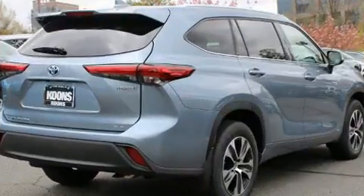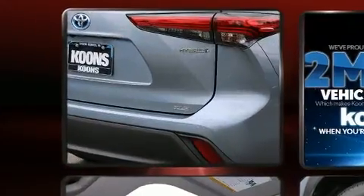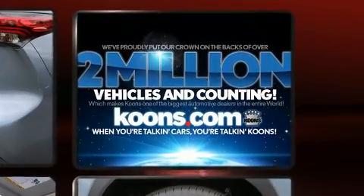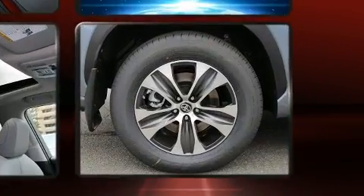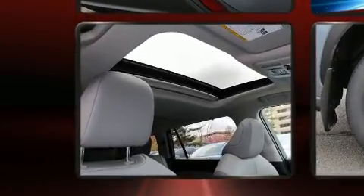It's equipped with tons of terrific amenities but it won't break your budget, like power windows, mirrors, and seats, a built-in garage door transmitter, turn signal indicator mirrors, a power rear cargo door, lane departure warning, remote keyless entry, rear wipers, and more.